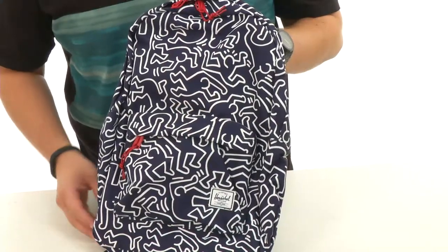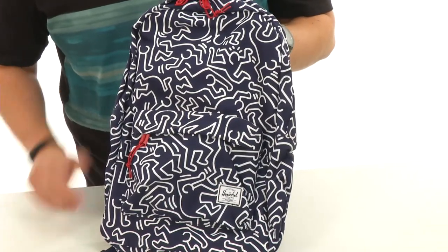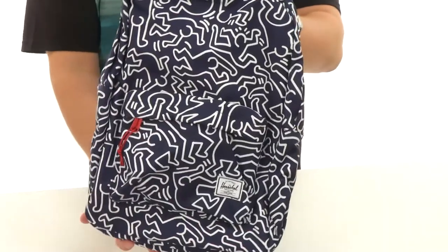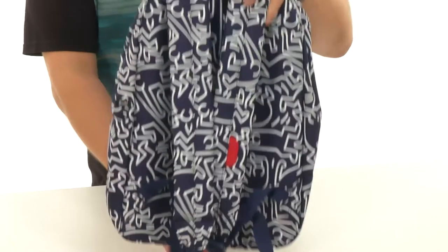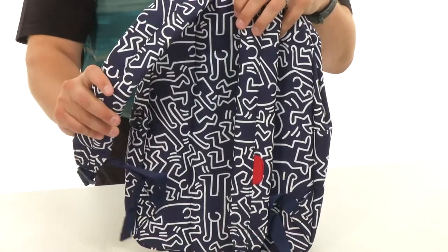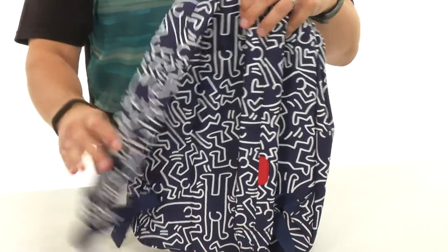Hey everyone, I'm Richard and this here is Wyn Law from Herschel Supply Company. This backpack is made out of really sturdy Cordura material on the outside to keep your gear protected. You have that really cool design throughout the front and the back, including those shoulder straps which are super padded to keep your shoulders feeling great. They're lined with mesh on the inside to keep your shoulders breathing.